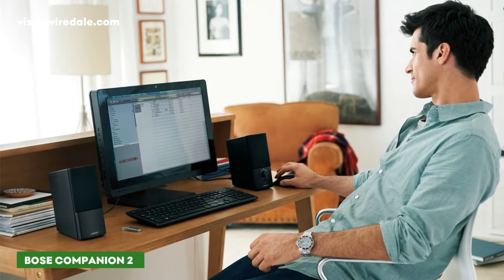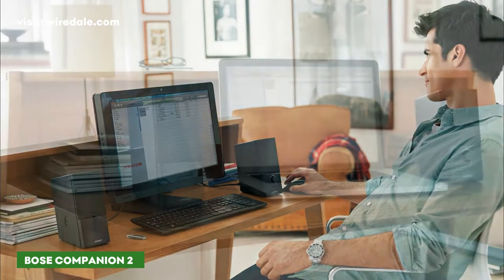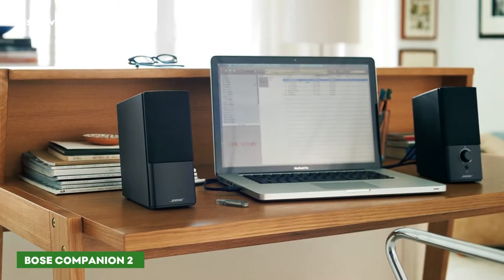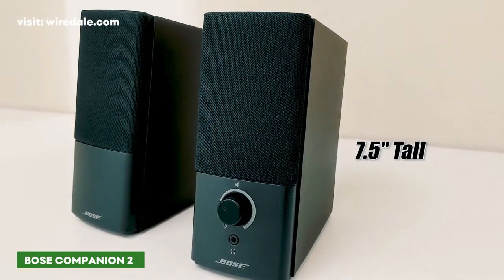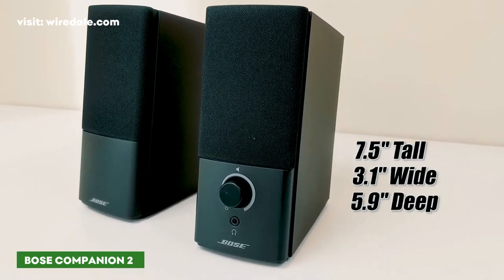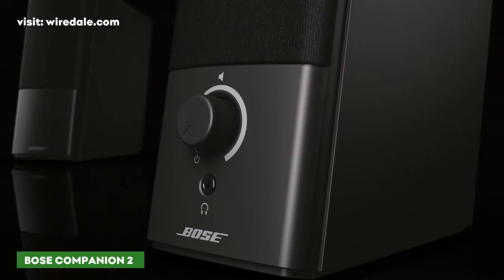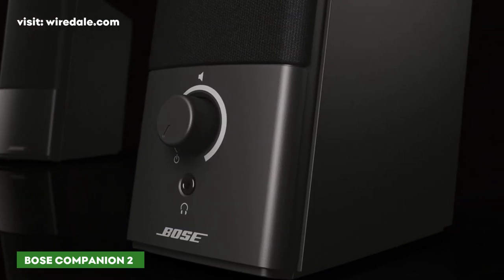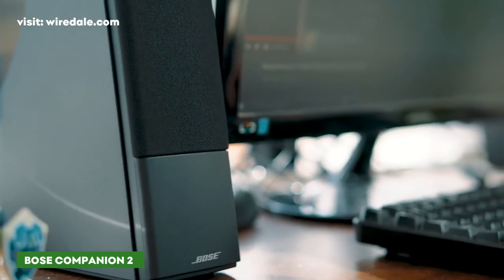The Companion 2 Series 3 represents the best desktop speakers for most people. The satellites don't take up much space on your desk but they create a big, full sound. It produces more bass than speakers twice the size, and with robust vocals and pleasing treble, it delivers high quality audio performance with clear sound at any volume.